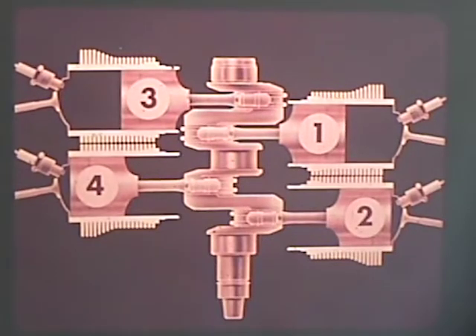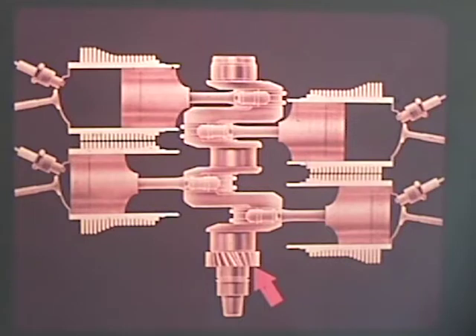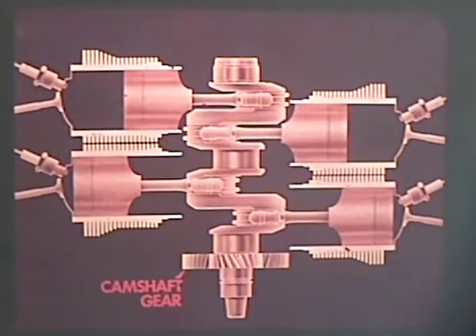The cylinders fire in this order: one, four, three, two. At one end of the crankshaft is a gear which drives the camshaft. The camshaft gear with which it meshes has twice as many teeth as the crankshaft gear, so that the camshaft turns at half crankshaft speed.